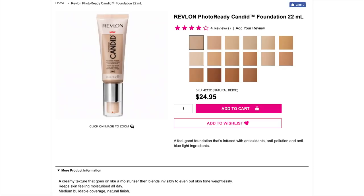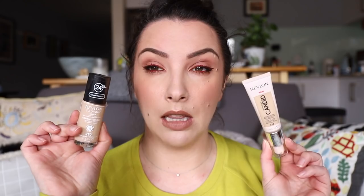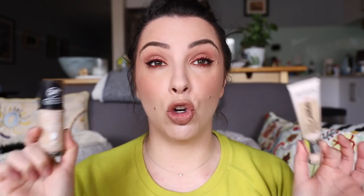The Priceline website goes a bit further, saying it has a creamy texture that goes on like a moisturizer and blends invisibly to even out skin tone weightlessly, keeps skin moisturized all day, and is a medium buildable coverage with a natural finish. When I picked this up in store I got the same color as my Revlon Colorstay — 220 Natural Beige. That's one I've repurchased over the years and know is a pretty good match. If you know your shade in Revlon Colorstay you can find a comparable match in the Candid foundation and it does match pretty well.